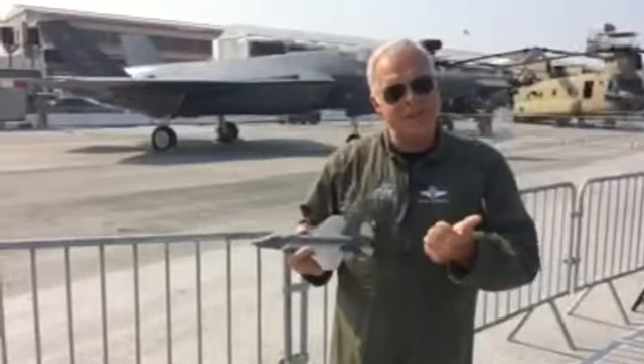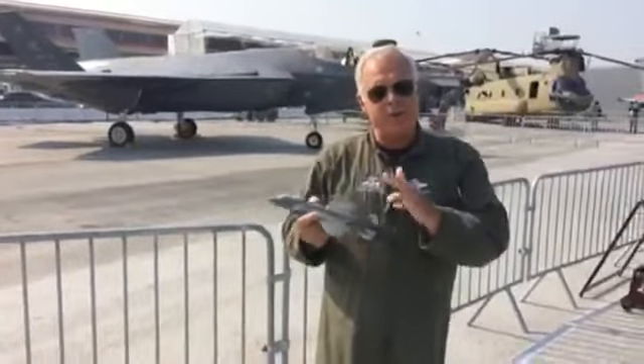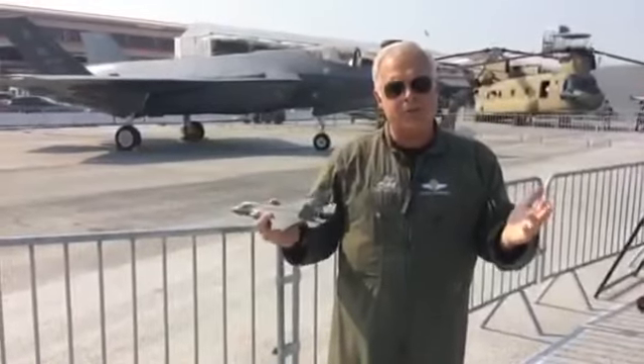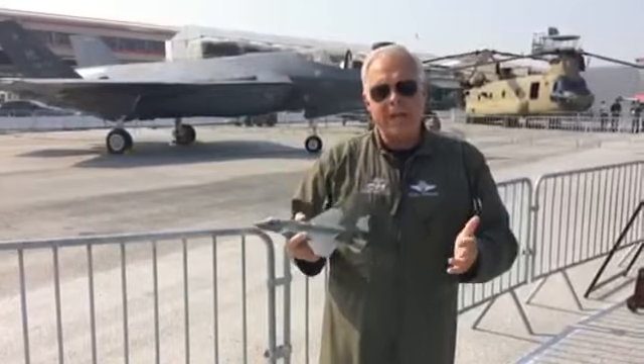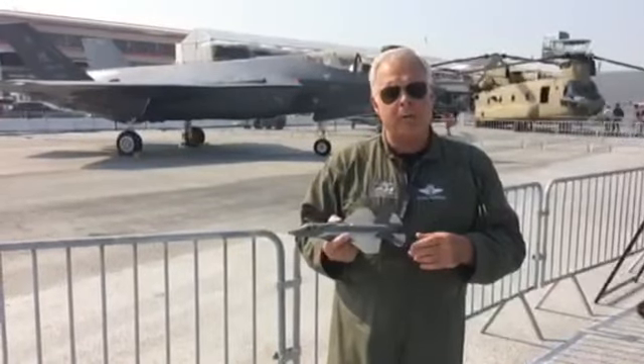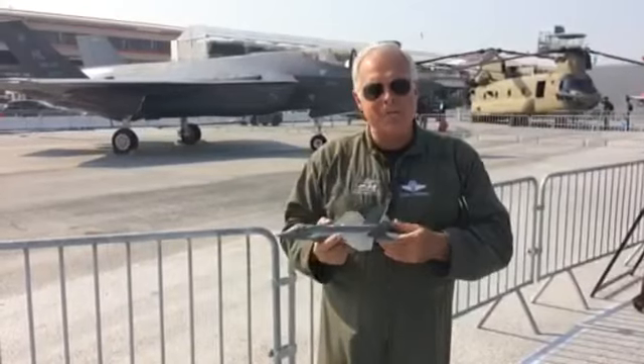In addition to its stealth, its sensor-fused avionics, and its ability to connect all our information to all the other airplanes we fly with, we are a very, very maneuverable airplane. With that, I'll start taking some questions from all of you.